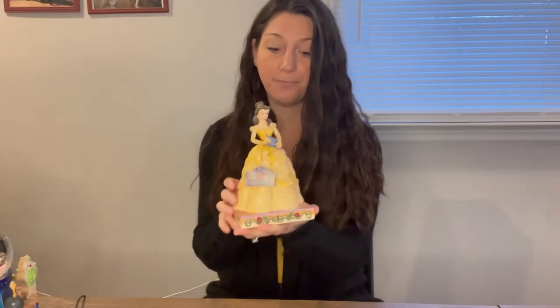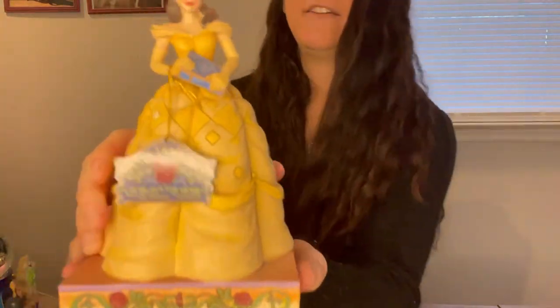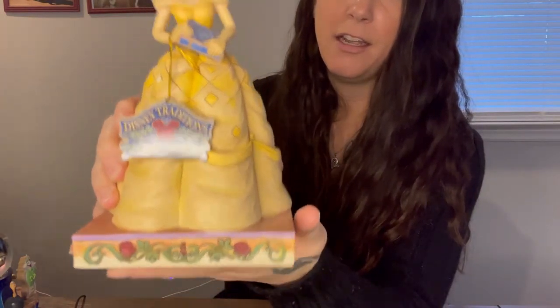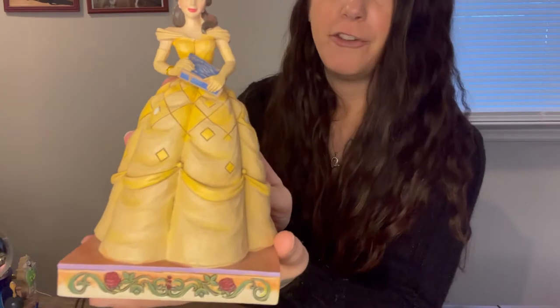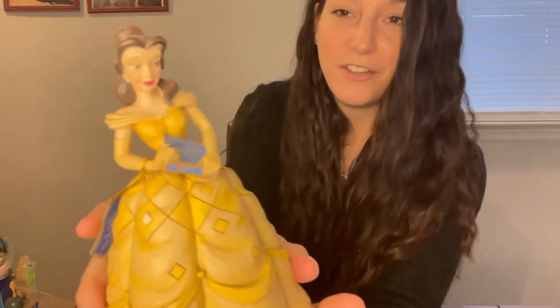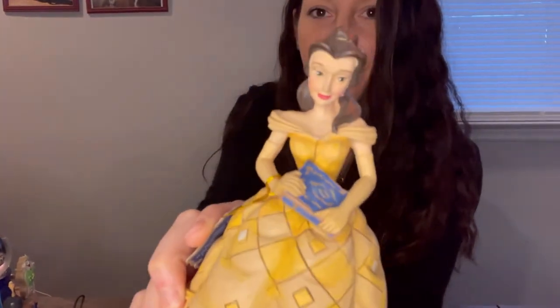Starting off with our Belle figure — she is by Jim Shore and she is from the Enesco Disney Traditions. You'll see she's standing on a little platform with the iconic red roses. She has her beautiful yellow ball gown and her book, because we all know Belle loves to read. If you look at her face you'll see the beautiful detail in this figure. She is about seven and a half inches tall and can be found on Amazon.